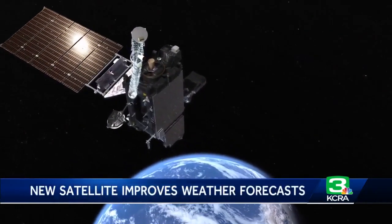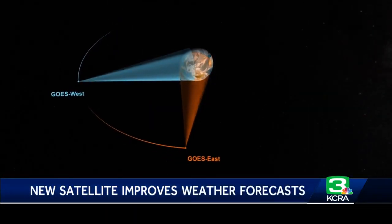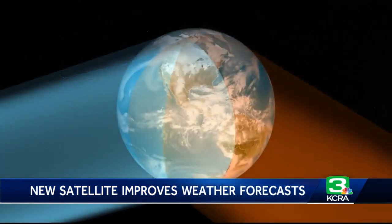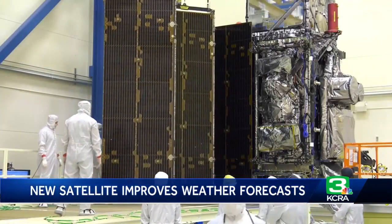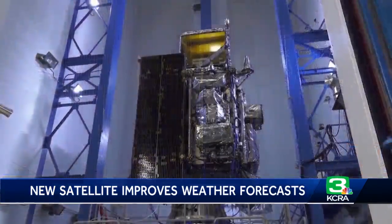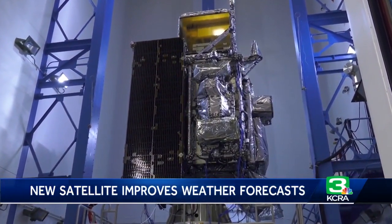GOES-T is the third in a series of four advanced weather satellites. The first, GOES-East, monitors the eastern U.S. The second, GOES-West, is already sitting over the West Coast. However, a failure in its main instrument is forcing it into a backup role much sooner than planned. That same instrument is also part of GOES-T, but it has been given some upgrades to avoid future malfunctions.